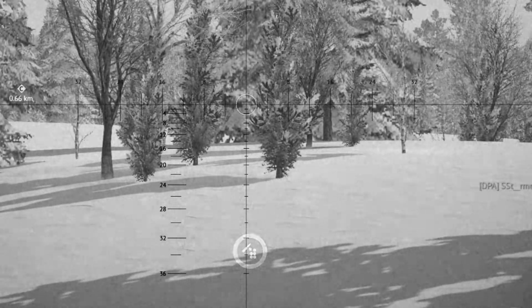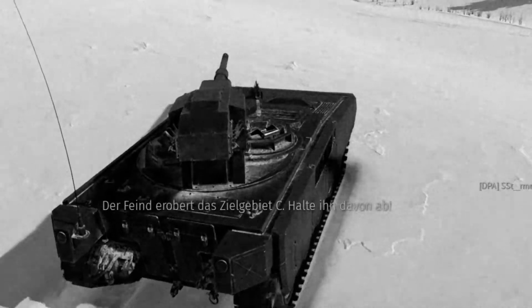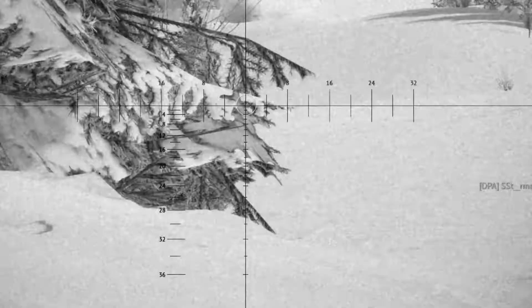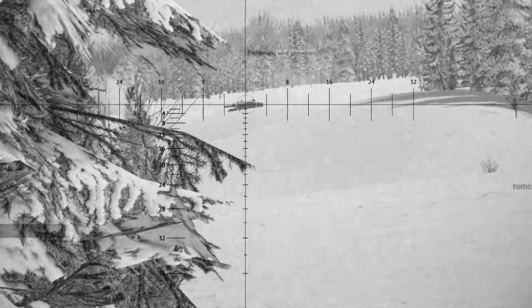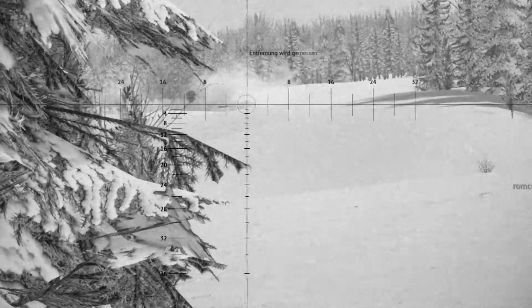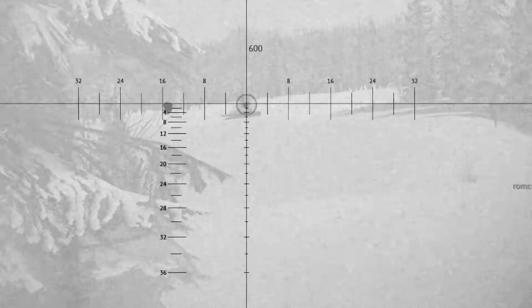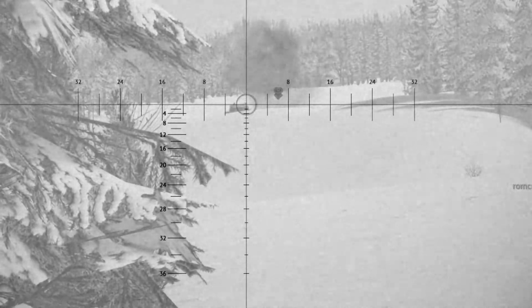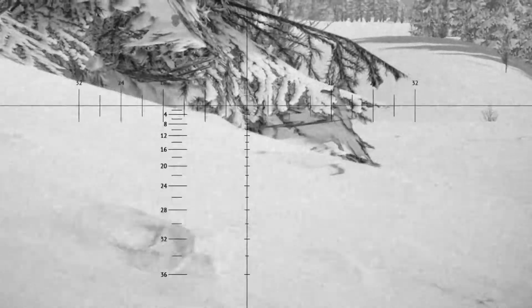The engine was borrowed from an M2 Bradley and moved together with its transmission to the front of the vehicle. It got placed on the right-hand side while the driver was placed on the left-hand side, right next to it. With a battle-ready weight of just around 20 tons, it turned out to be quite fast — in tests on a highway it was capable of a top speed around 80 km/h or 50 miles per hour.